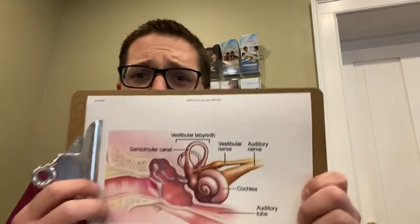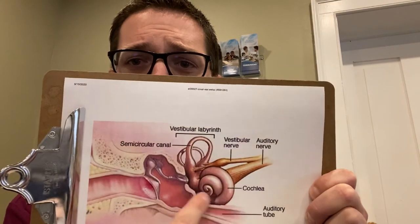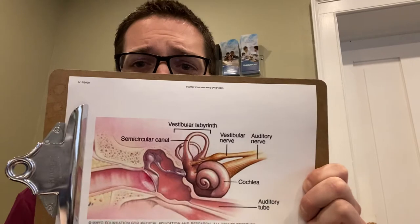So today, talking about the cochlea, the inner ear. The inner ear consists of two main components. We have the vestibular portion, which is responsible for balance, and we have the cochlea, which is responsible for hearing. They're both attached together and they're part of the same organ. So when we discuss the ear, we're talking about this part right in here — outer ear, middle ear, and now the inner ear.